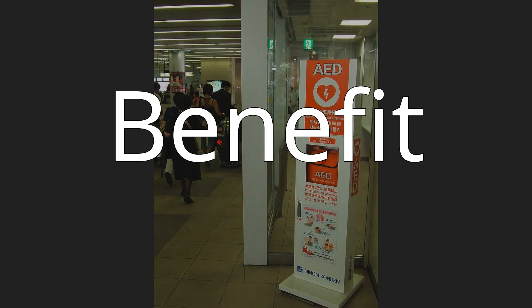Benefit. Observational studies have shown that in out-of-hospital cardiac arrest, public access defibrillators when used were associated with 40% median survival. When operated by non-dispatched lay first responders, they have the highest likelihood of leading to survival.